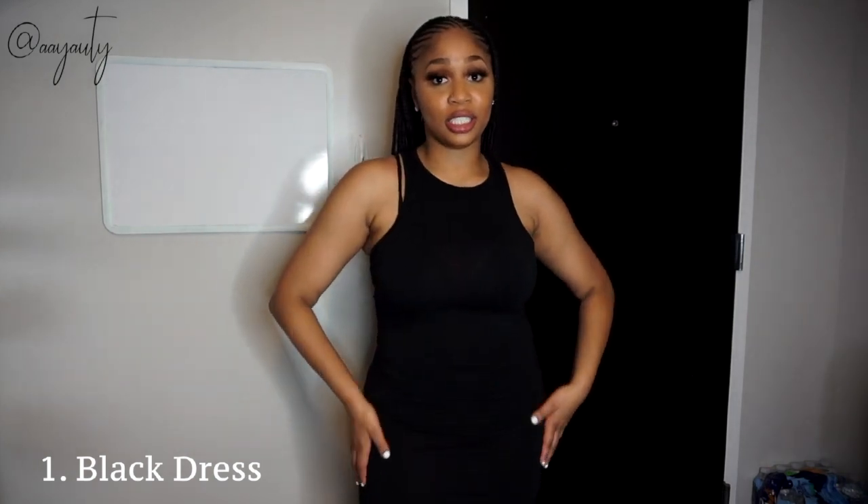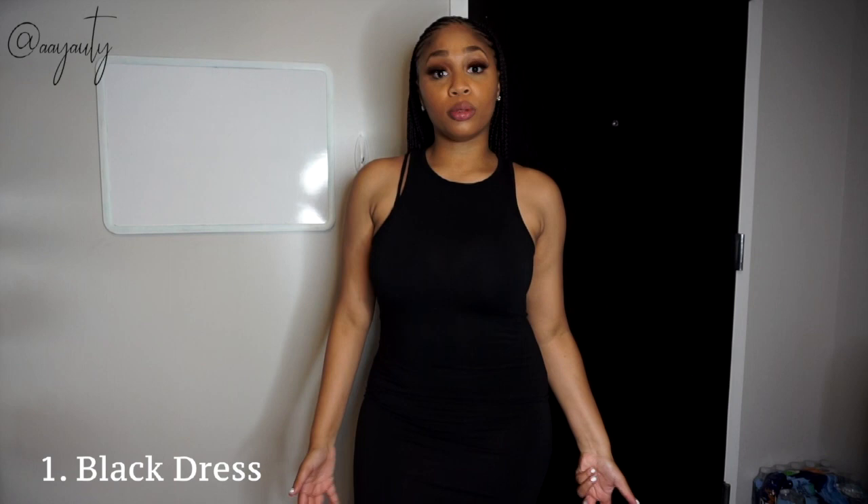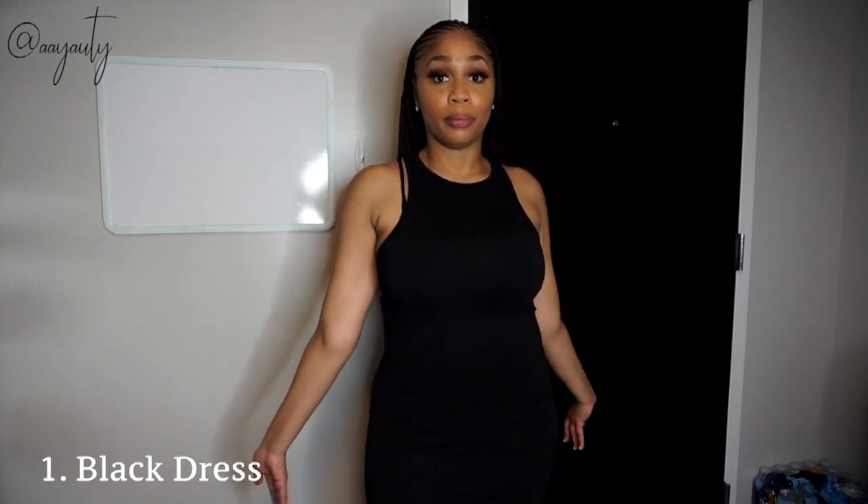The first one is this black dress. Every girl's closet should contain a simple black dress. This dress I could just throw on and go to the mall, I could wear it to the club, I could wear it when I'm going out with my boo. It's just a closet essential. I actually have about 20 different black dresses — I love the color black, it makes me look slim.